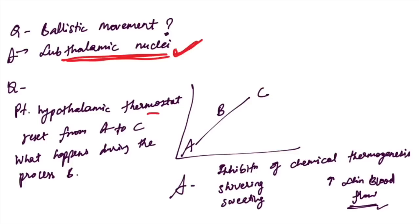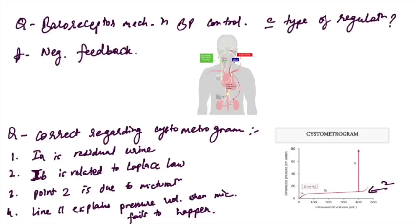Ballistic movement: the subthalamic nuclei is responsible. For hypothalamic thermostat reset from A to C, during process B the answer is increased skin blood flow. Options included inhibition of chemical thermogenesis, shivering, sweating, and increased skin blood flow — the correct answer is increased skin blood flow.